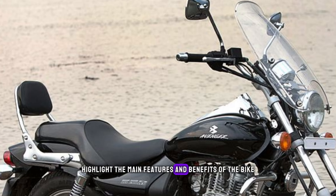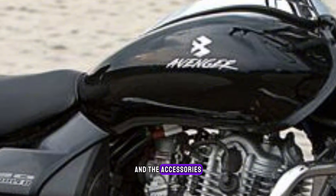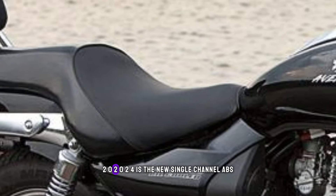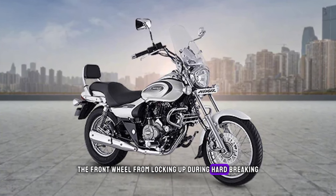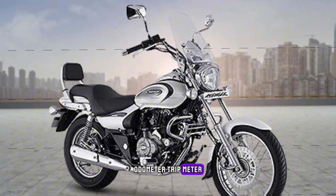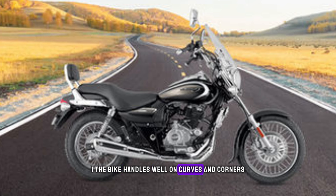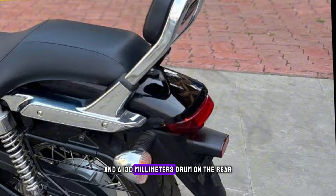One of the main features of the Bajaj Avenger Cruise 220 2024 is the new single-channel ABS, which enhances the safety and stability of the bike by preventing the front wheel from locking up during hard braking. The bike also has a digital instrument cluster with an LCD display, which shows the speedometer, odometer, trip meter, fuel gauge, clock, and service reminder. The bike has a telescopic front fork and a twin-shock rear suspension, which provide a smooth and comfortable ride on different road conditions. The bike handles well on curves and corners, thanks to the 17-inch front wheel and the 15-inch rear wheel, both with tubeless tires. The brakes are effective and responsive, with a 280mm disc on the front and a 130mm drum on the rear.